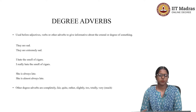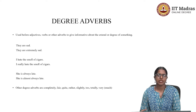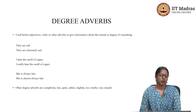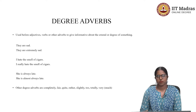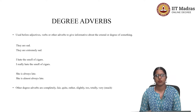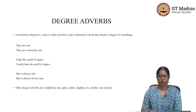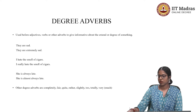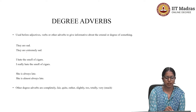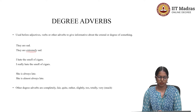Degree adverbs are used before adjectives, verbs, or other adverbs to give information about the extent or degree of something. For example, 'they are sad' versus 'they are extremely sad.' There is a difference between these two sentences, and that difference is the word 'extremely.'